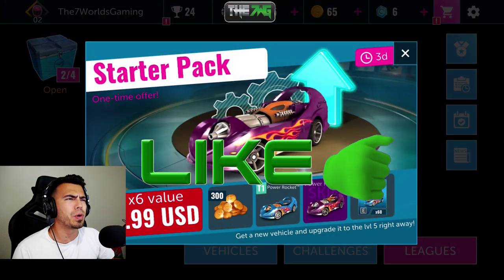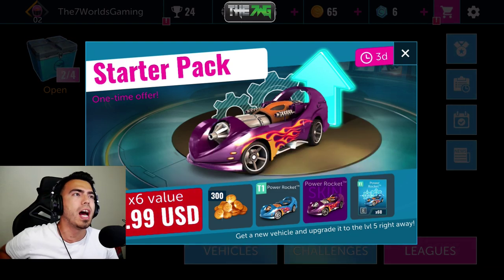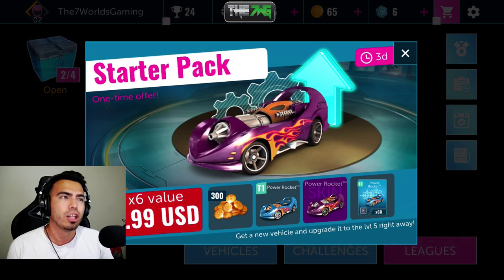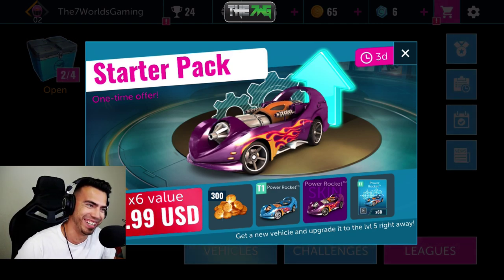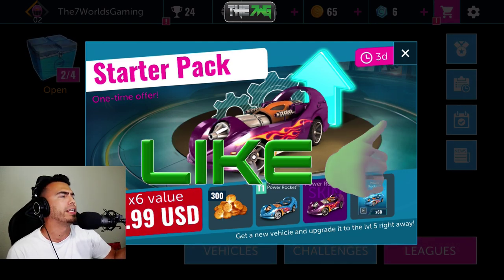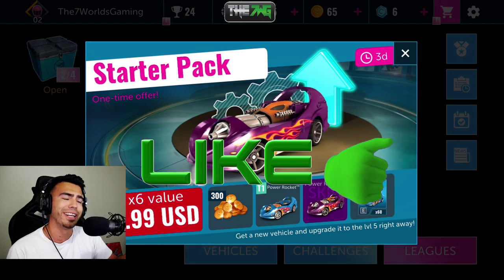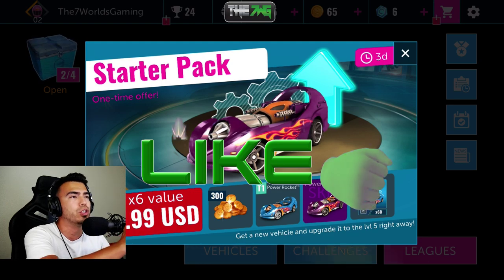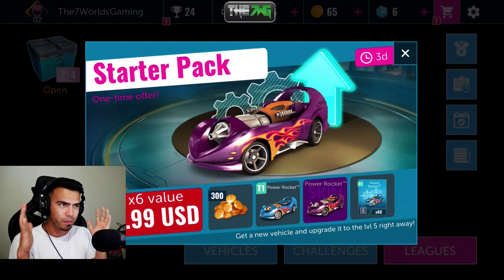What's up, it's Seven Worlds Gaming here. Today, ladies and gentlemen, I'm bringing you my third video of Hot Wheels Infinite Loop. Make sure you smash the like button — the next time you get into the game it's gonna send you back to the home screen when you're about to win, and I don't think you want that. Make sure you smash the like button and subscribe with notifications on.